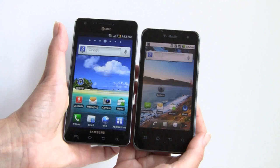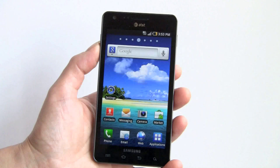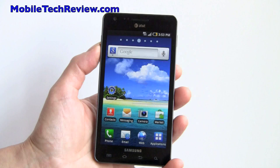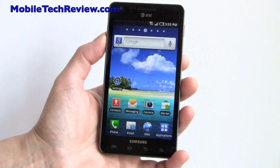So that's the Samsung Infuse 4G on AT&T — $199 with contract, available May 15th. It's a really nice phone, and if you don't mind a big phone in your pocket, you're living large with this fantastic 4.5-inch Super AMOLED Plus display, 1.2GHz CPU, and 16GB of internal storage. AT&T also throws in a 2GB microSD card, though you don't really need that much extra given the built-in storage. I'm Lisa from Mobile Tech Review — visit our website for the full review.